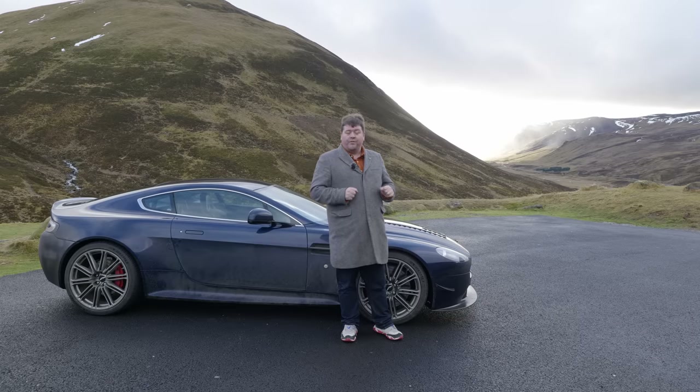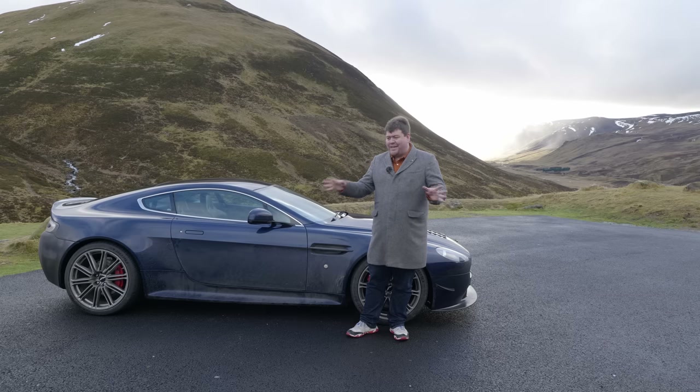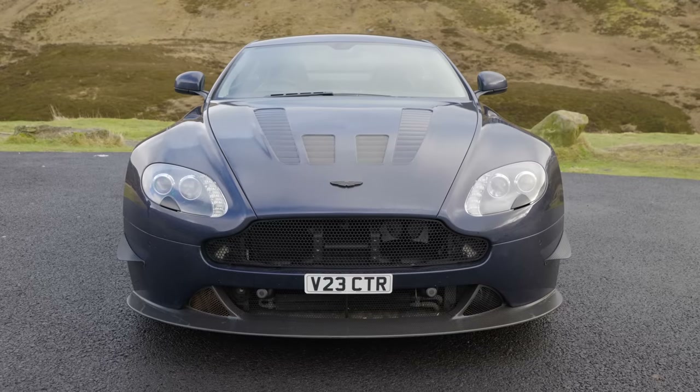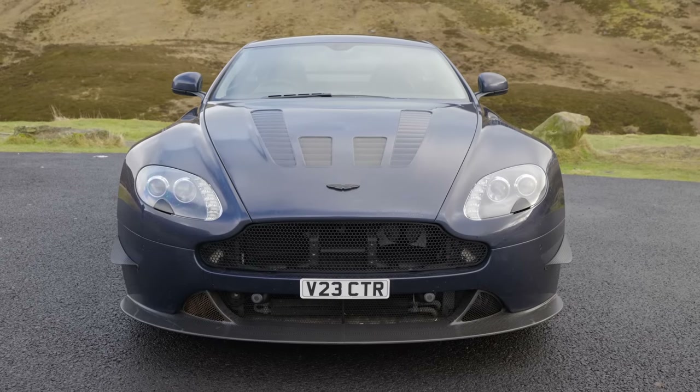Shortly after I had driven the car in standard form, Richard began work. The process thus far has taken about eight months, in which time he's done many different things to the car - some of which still remain, some of which have now gone. The enhancements include cosmetic, performance, and some other subtle tweaks too.